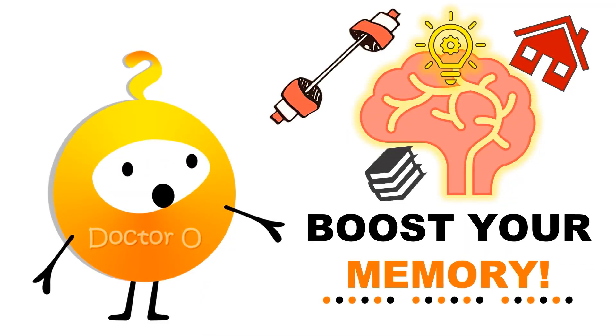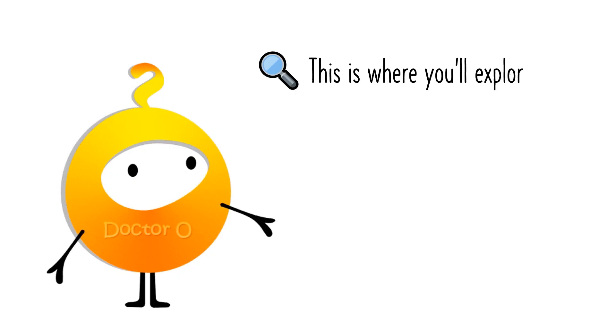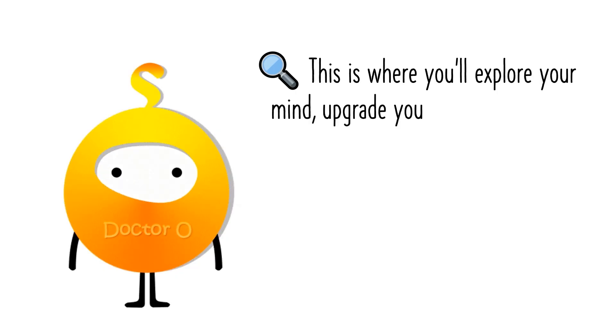How to improve your memory. Hi and welcome to Dr. O — this is where you'll explore your mind, upgrade your habits, and use psychology to improve your life.